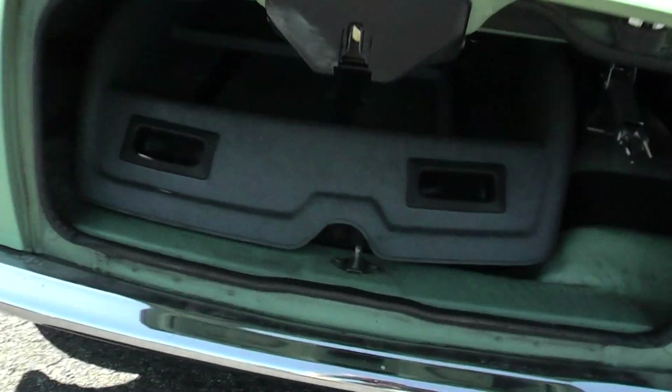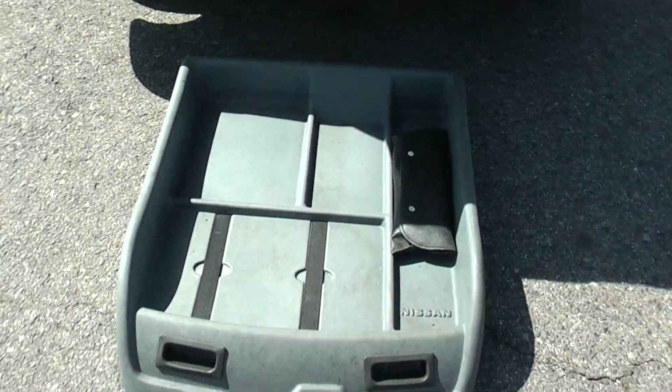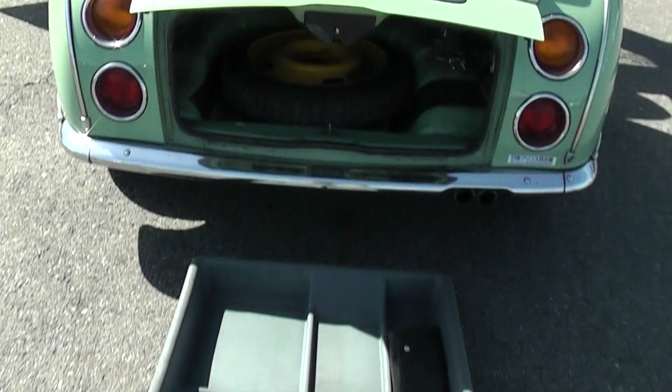It's got some optional extra, this tray. They don't all have this. An optional tray to put things on.